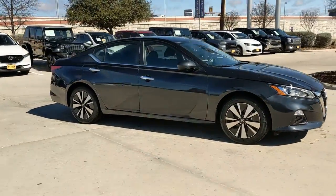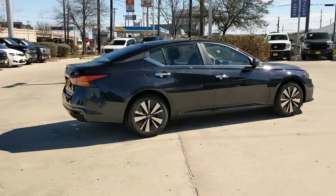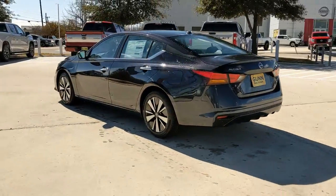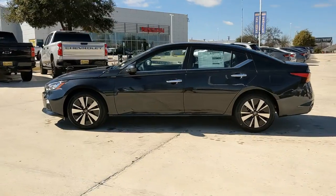Can you see yourself in the 2022 Nissan Altima? Take a closer look at this sporty and practical Altima. From its athletic performance to its available all-weather capability to its spacious, comfortable cabin, this stylish, safety-minded midsize is the ideal family sedan.